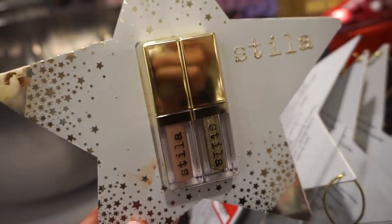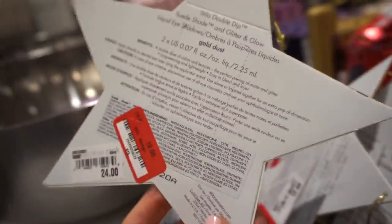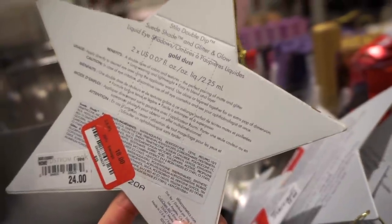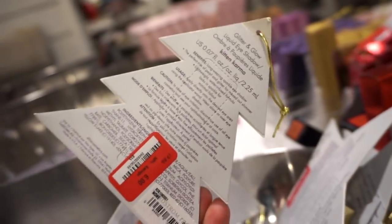I'm at a different Nordstrom Rack now. I found a cute Stila eyeshadow duo with liquid shadows for $18 — not really worth it since they're deluxe sizes. They also have the individual Stila Glitter and Glow in Kitten Karma for just $6, so that one is definitely worth it.